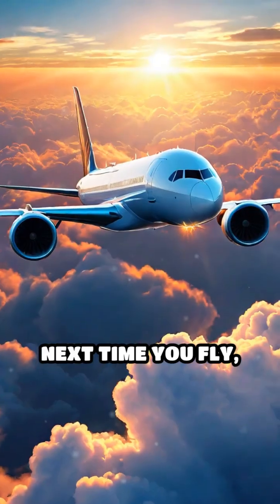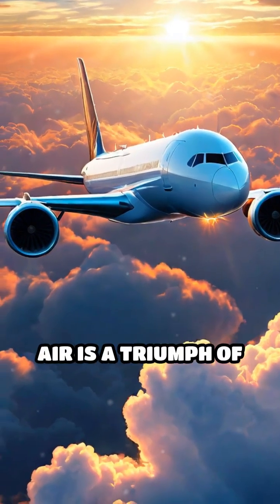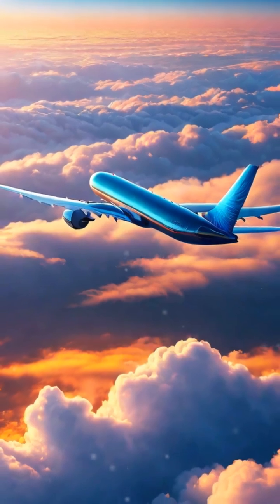Next time you fly, remember: every second in the air is a triumph of physics, engineering, and human ingenuity working seamlessly together.